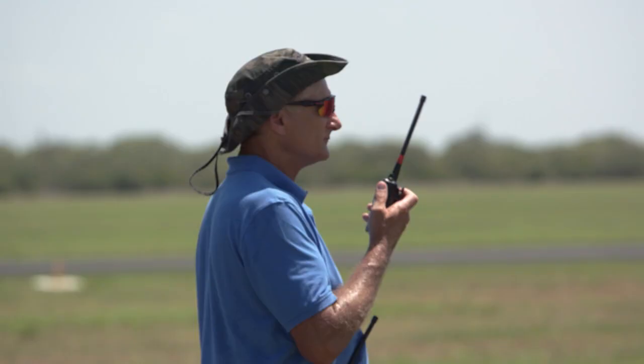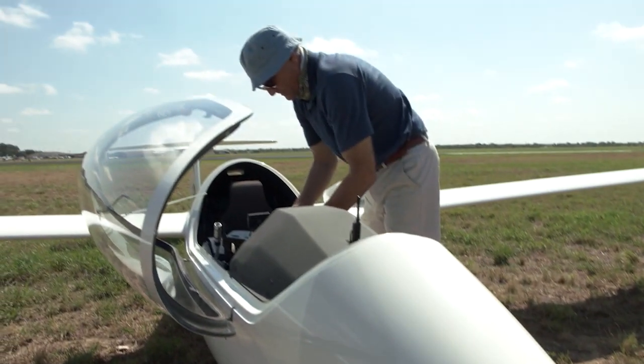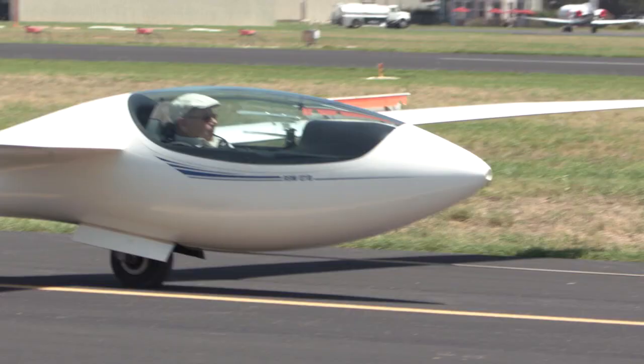It's happening, y'all! This is blowing my mind and I cannot wait to see this all right in front of my eyes. I'm so excited — let's do this!